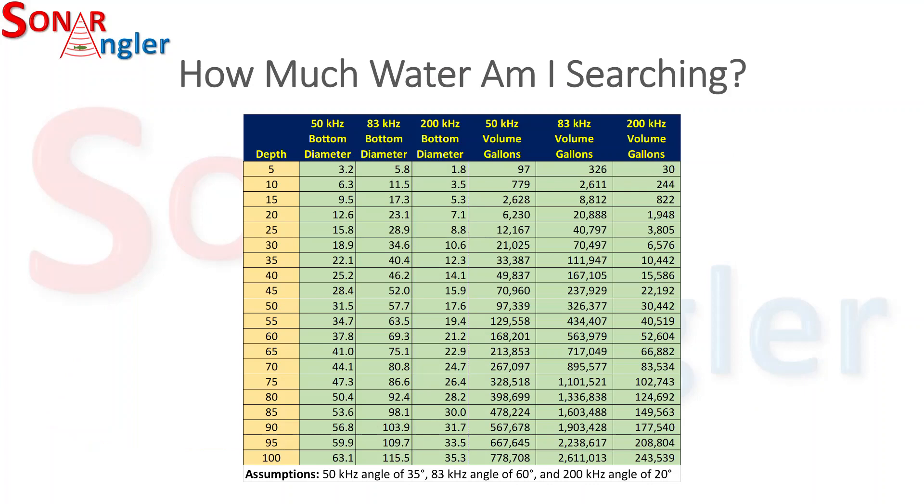So just how much water are we talking about? This table illustrates, for a given depth of water and a particular transducer setting, how much water you're looking at. As an example, if you're in 30 feet of water using the 83 kilohertz setting, your cone width at the bottom is 34.6 feet wide. If you're using the 200 kilohertz setting, it's 10.6 feet wide — less than a third the width.